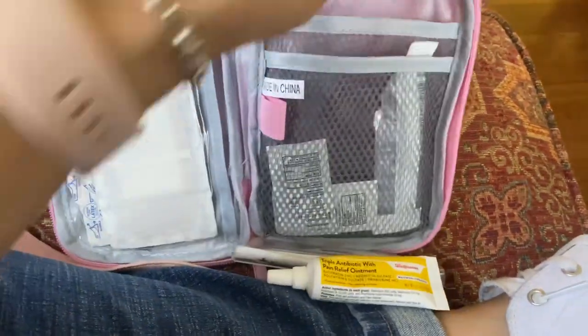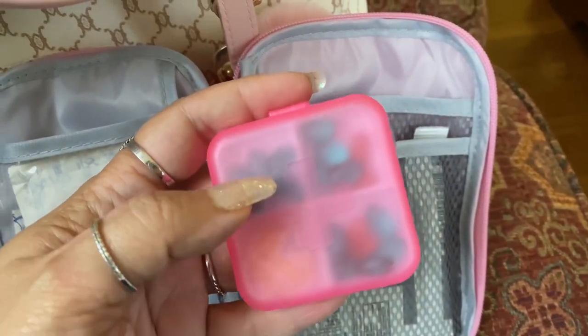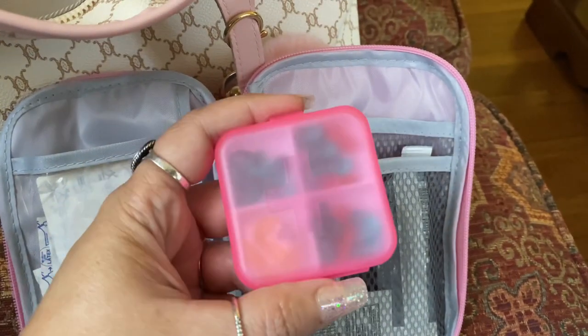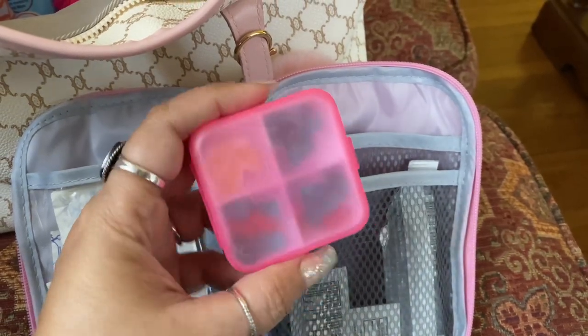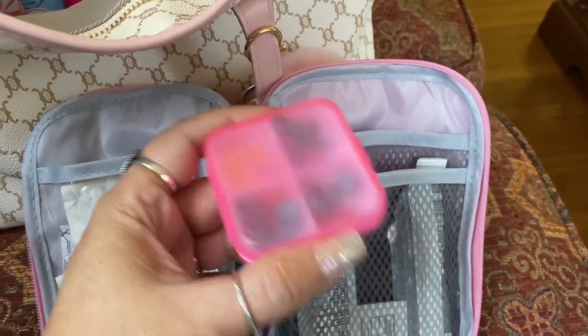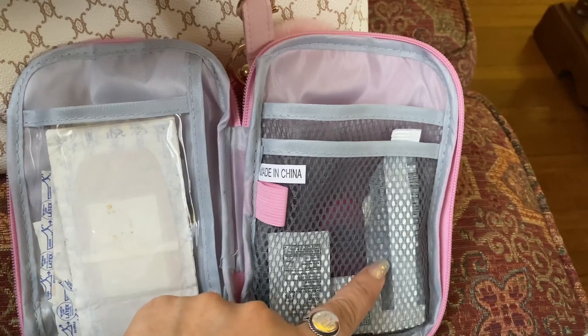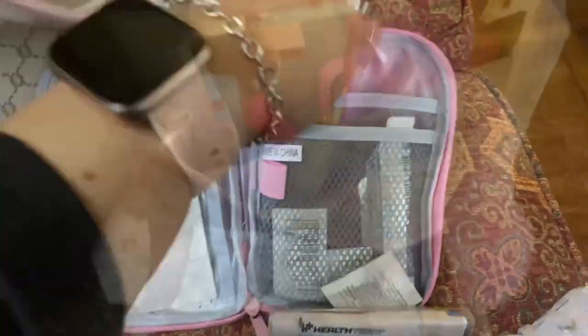I also have this pill container — there's a cough drop in here and lots of ibuprofen. This also came from Shein, it was maybe a dollar or under, but I liked it because it was pink and it gave me something to put my ibuprofen in. I got some other creams and stuff, some eye drops, and then just band-aids and alcohol wipes back there as well.